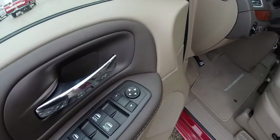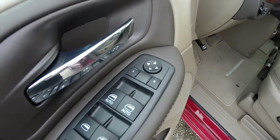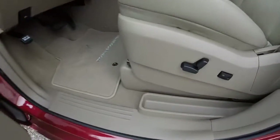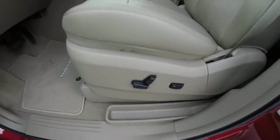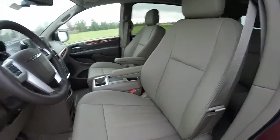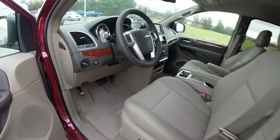Inside, there are power heated mirrors with driver's side auto dimming. The vehicle has power windows, mirrors, and door locks. It has an 8-way power driver's seat with adjustable lumbar support. The seating features perforated leather. The vehicle also has automatic headlamps.